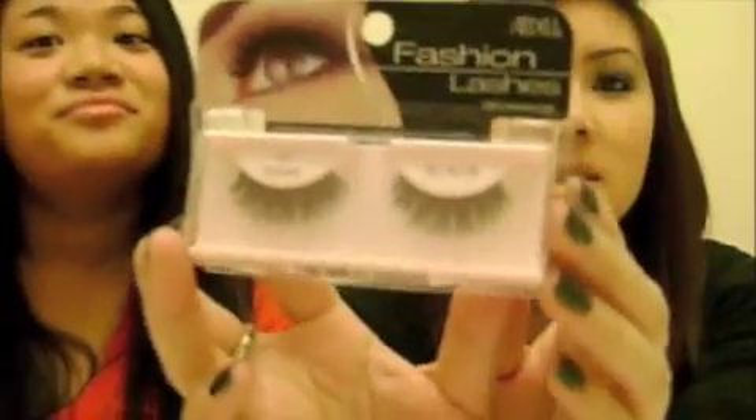Then I got Ardell lashes. I've never worn fake lashes so I just wanted to try them. And I did place an order on elf.com but I'm still waiting — I heard their shipping is slow. But we'll see.